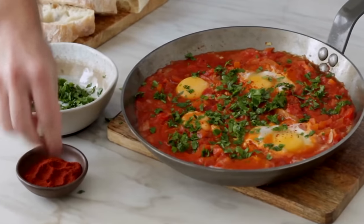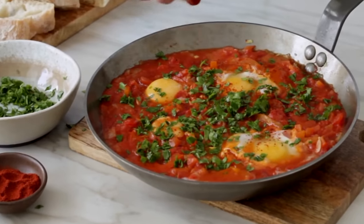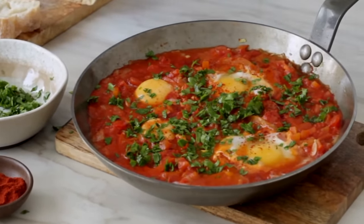Breakfast idea number three comes from Israel: shakshuka. These are poached eggs in a tomato and pepper sauce — it can be really spicy if you like heat, or mild and herby. You cook it in a skillet on the stovetop and it's really easy; no advanced cooking skills required.